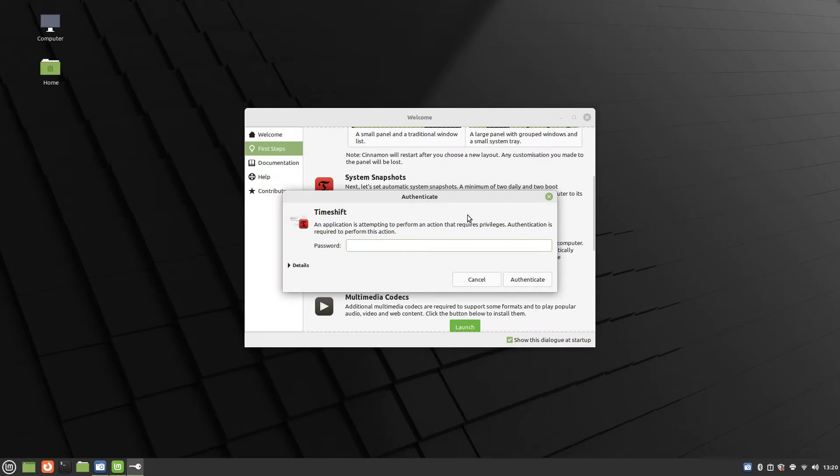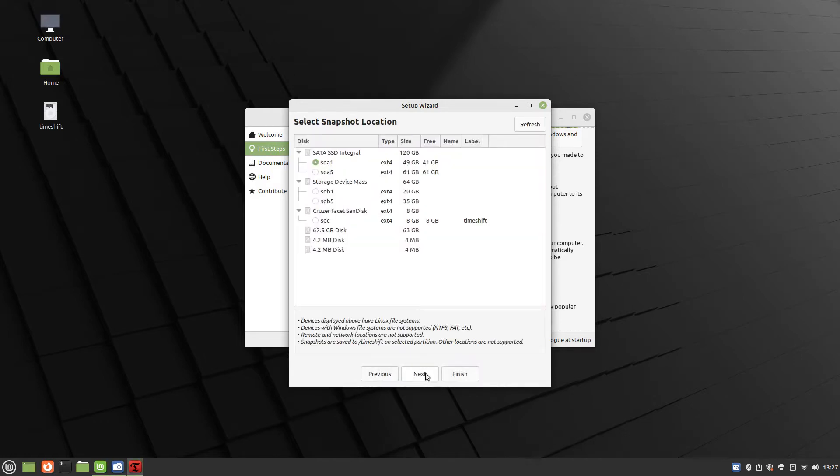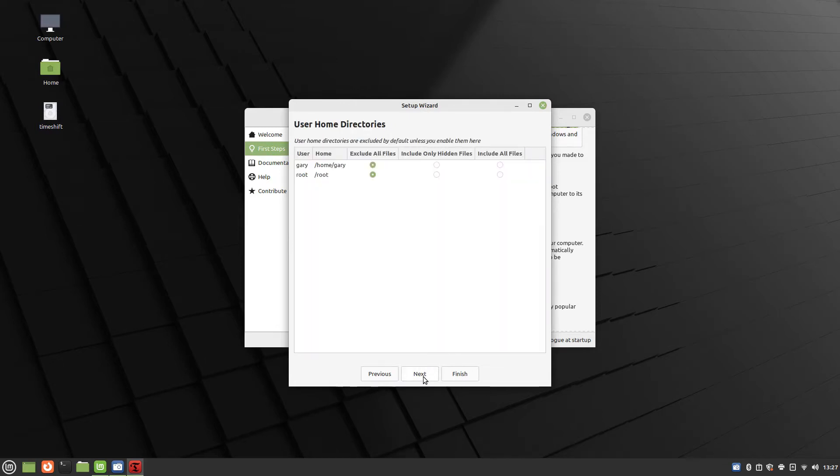It is a good idea to create backups of your operating system. Linux Mint provides an application called TimeShift to enable you to do this. You can choose the backup method, either rsync or BTRFS. TimeShift will then estimate the system size, which can take a few minutes. You can choose a storage device for the backup and also choose how frequently backups should be made. As well as core operating system files, you can also choose to backup your home directory.